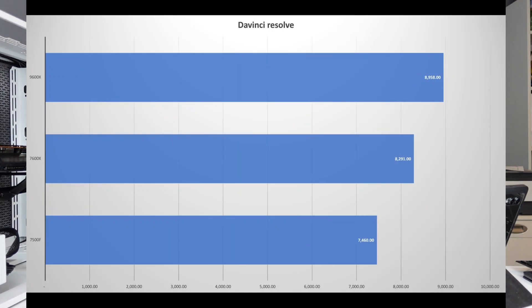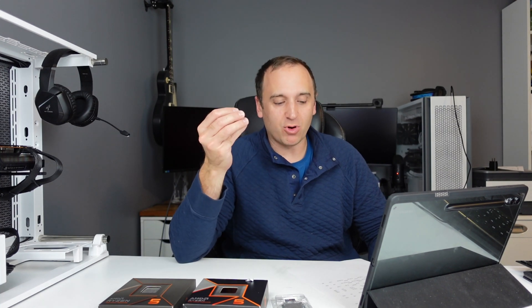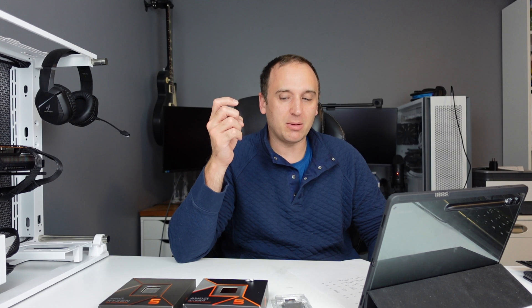The last productivity benchmark was DaVinci Resolve, where the 7600X performed 11% better than the 7500F and the 9600X only performed 8% better than the 7600X. Looking at synthetic benchmarks overall, the performance-to-price ratio is fairly tight — especially comparing the 7500F to the 9600X, where at nearly double the price you're seeing only 20 to 30% better performance in certain productivity workloads where software can actually utilize all the cores.